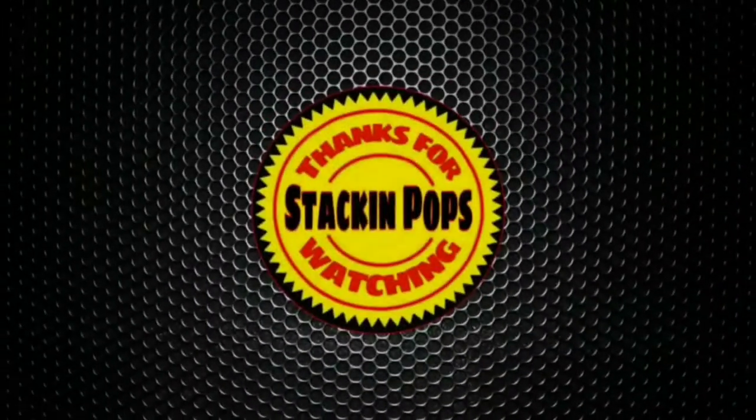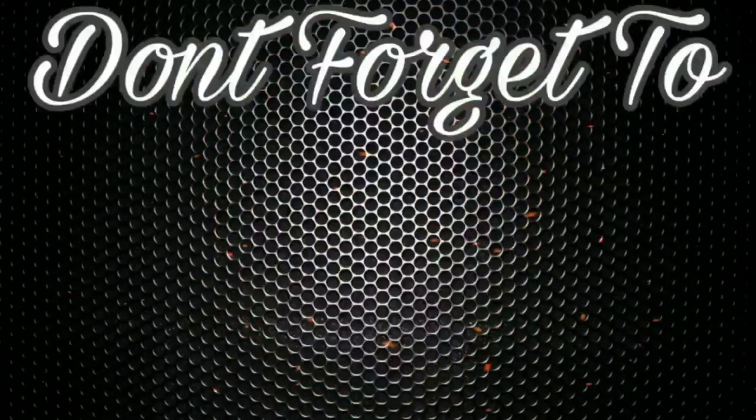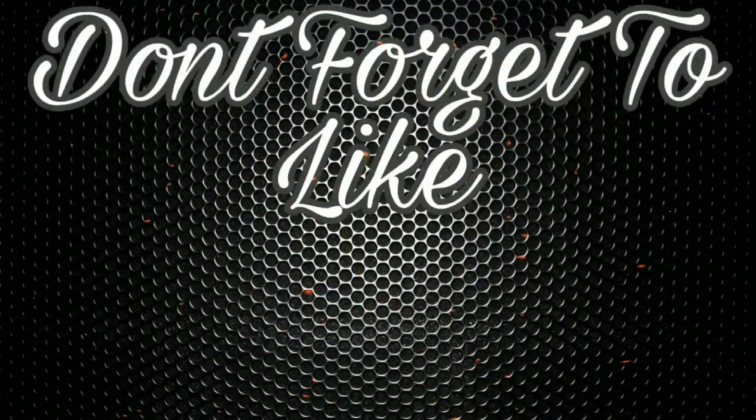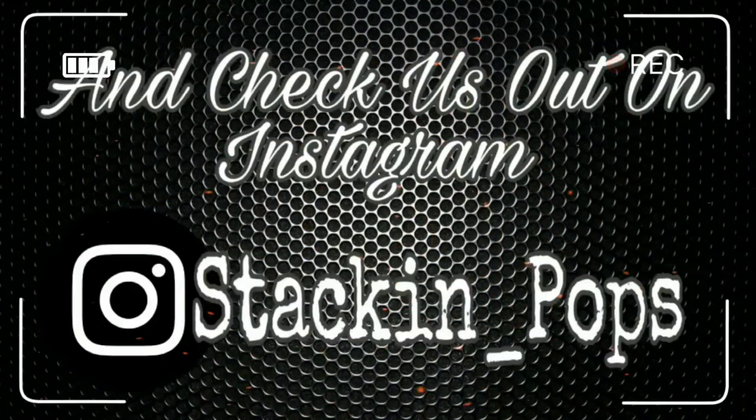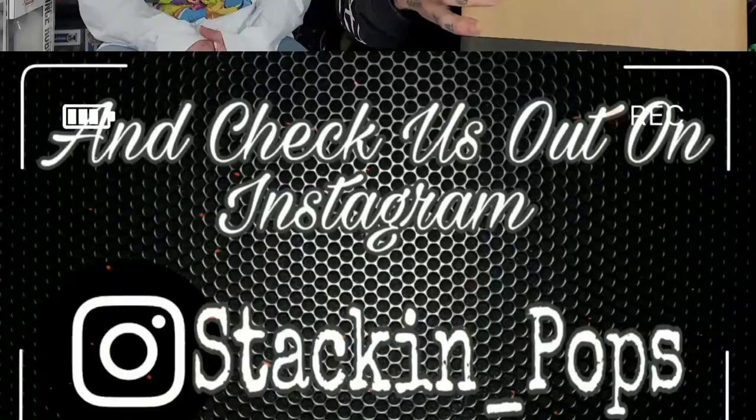What's up Funko Popsters! Today we got three of the Pop in the Box exclusive Winged Venom Funko Pops, so let's get started.